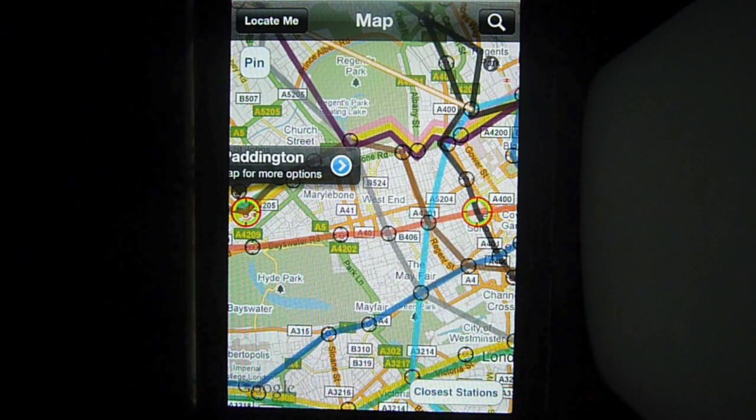So, what are you waiting for? Visit iTunes on your computer or the App Store on your iPhone or iPod Touch and search for Real London Tube to enjoy a much more efficient use of the London Underground system.